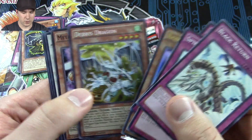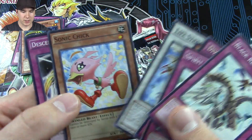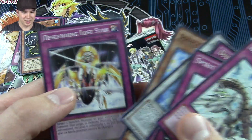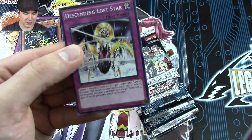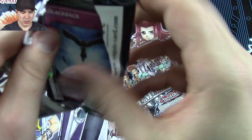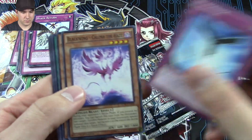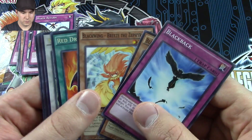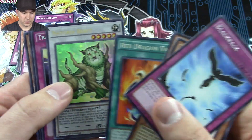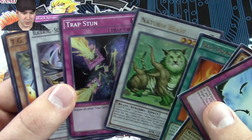Oh cool, Debris Dragon — secret time alert. Lifestream Dragon, Sonic Chick — that's cool. It's a Catastrophe trap form. I thought you were a synchro. Material Beast — that's awesome. Oh wow, very nice. Secret traps done.